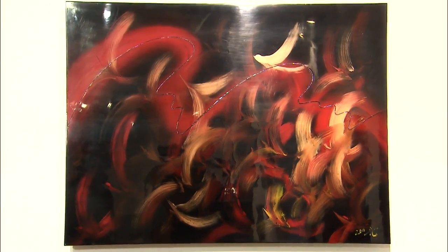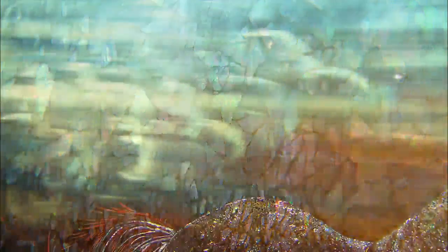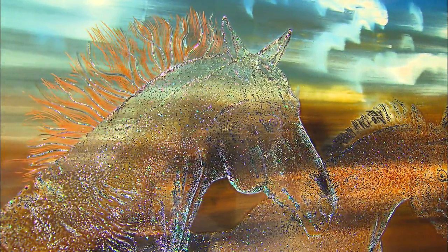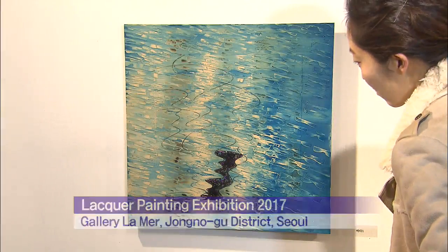These artworks featuring bright primary colors are reminiscent of paintings, but in fact they were made with lacquer. Artworks are coated with lacquer tree extract mixed with less or stone powder and dried multiple times. When combined with other materials, the color and texture of the lacquer become even more alluring.